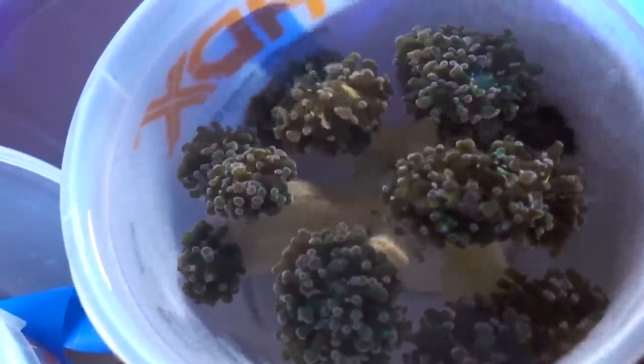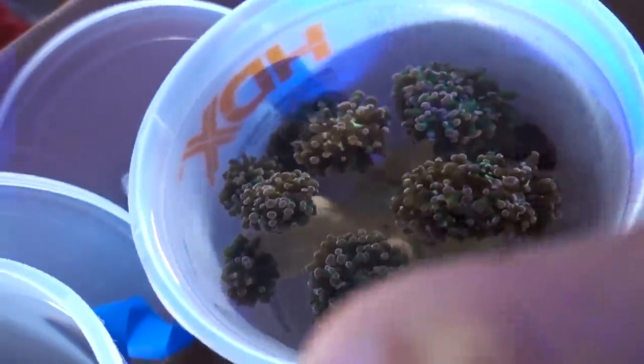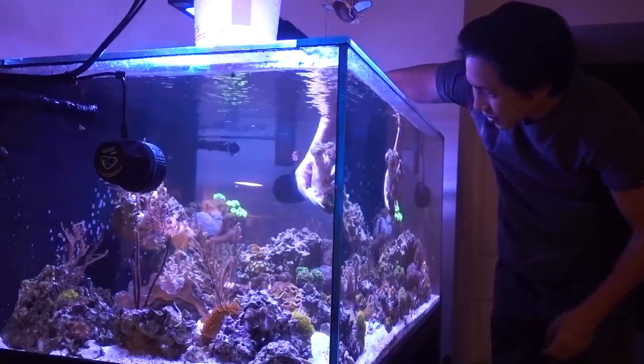And here's tub number two — frogspawn. This is the pink tip green frogspawn. John was asking me if I was still building out my euphyllia garden, and when I said yes, he said 'here you go.' This is tremendous — this is going to really fill out my euphyllia garden. Look at the size of this frogspawn — this is crazy.